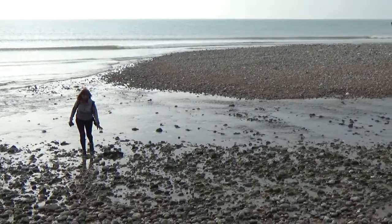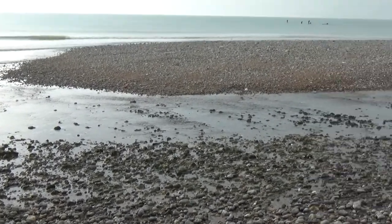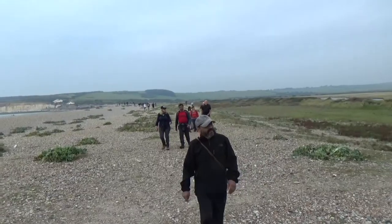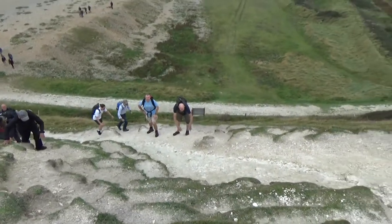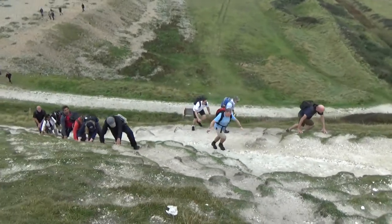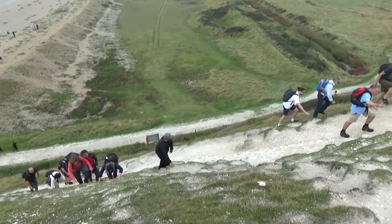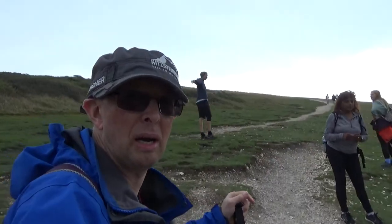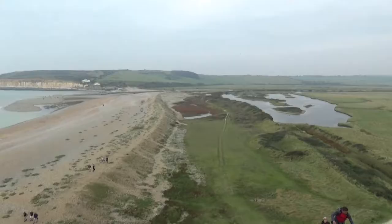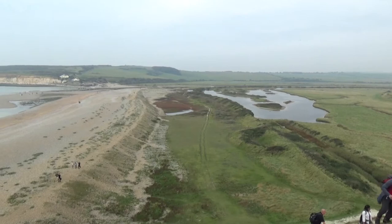And just when you thought we'd crossed all the water, there's another bit to come. It is a bit steep. I made it. Nice view. It's the wrong way up.